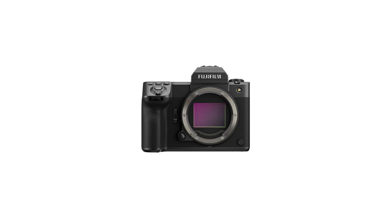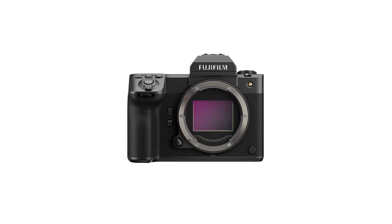Welcome to Kevin Deal Photography, where I take you on my journey through photography. On today's episode, we're going to be discussing the newly announced Fuji GFX 100 Mark II.